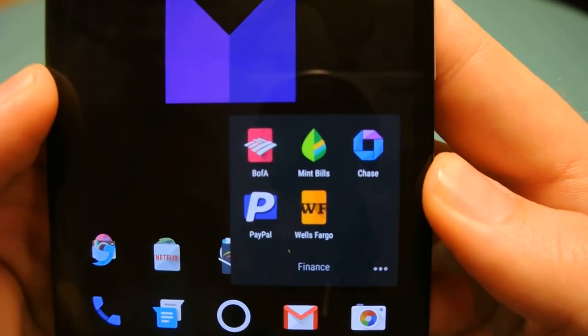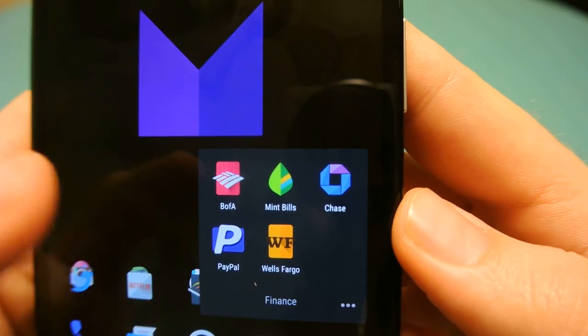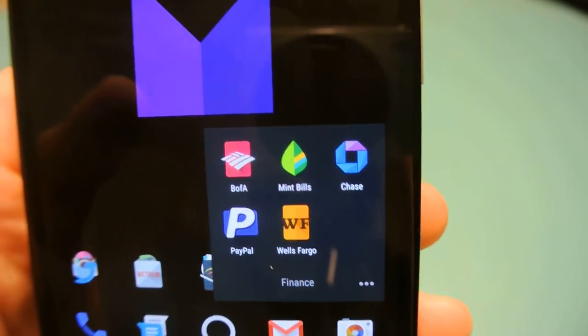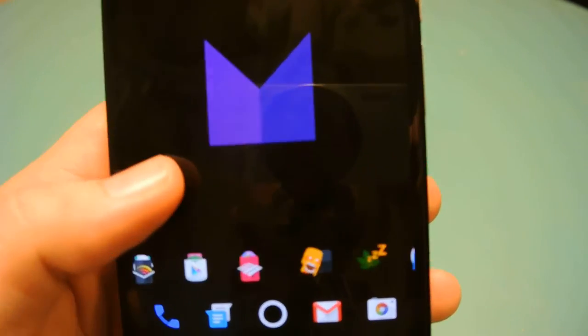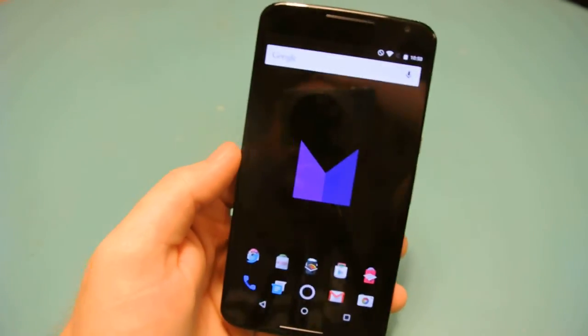Next is Finance — Bank of America, Mint, Chase, Wells Fargo, and PayPal. Mint Bills, like I mentioned in my last video, keeps track of all my bills. I love that app, it's great — you should use it too.